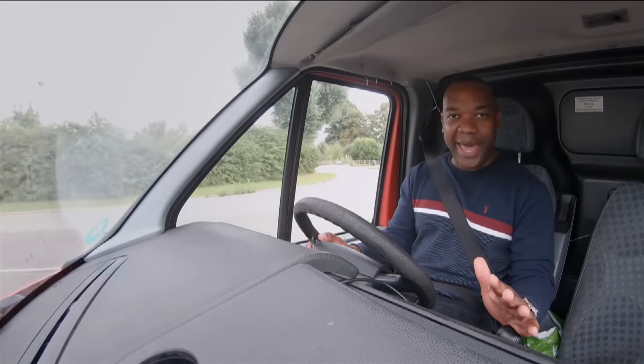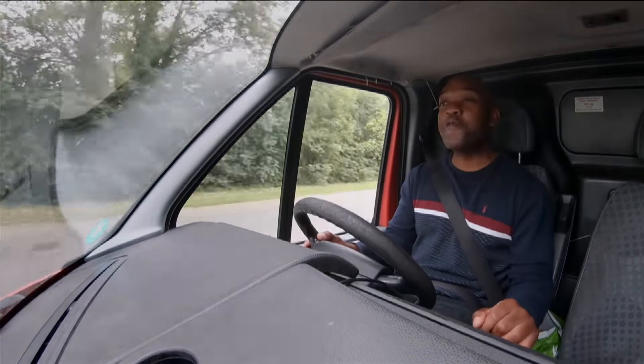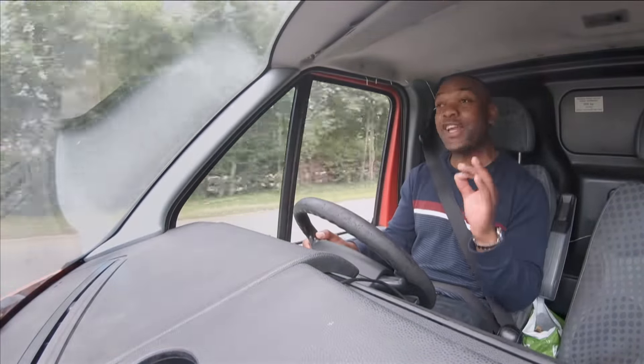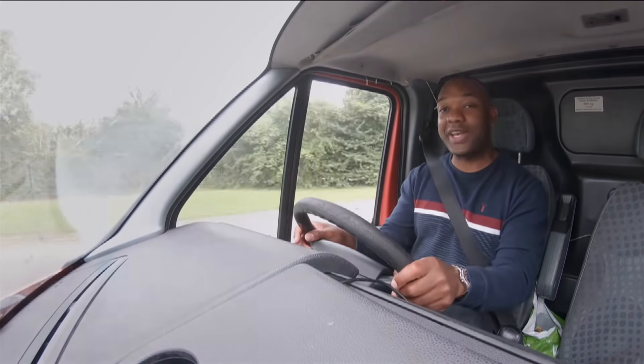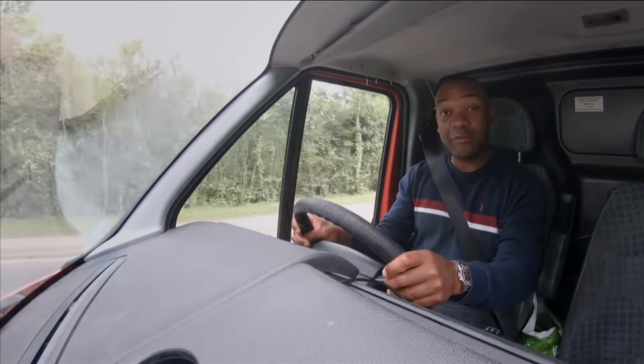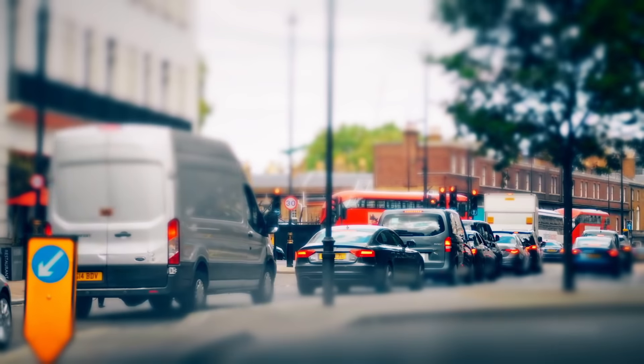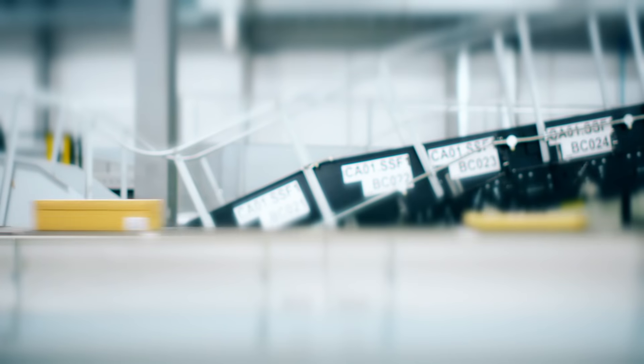Every day, millions of packages are delivered to homes and offices in vans. There are more than 4.5 million light commercial vehicles on UK streets. The Ford Transit van is actually the biggest selling vehicle in the country this year, overtaking both the Vauxhall Corsa and the Ford Fiesta. With construction booming and e-commerce soaring, the race is on to find a cleaner and more efficient way of getting stuff from the warehouse to our front door.